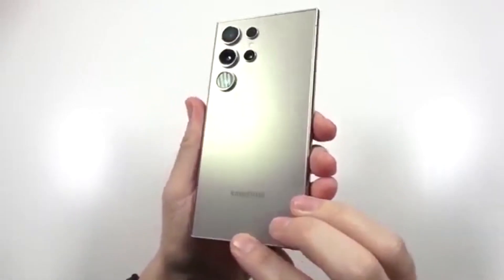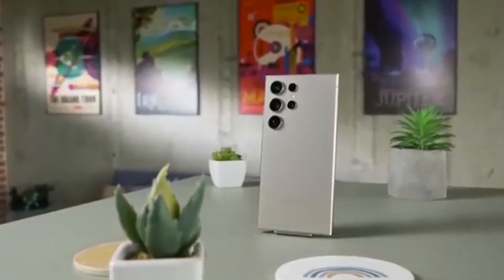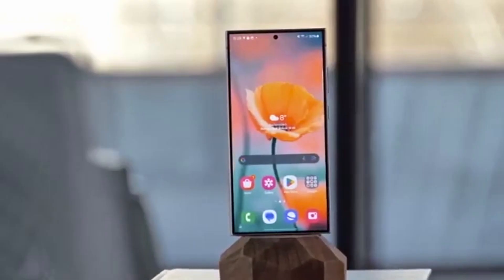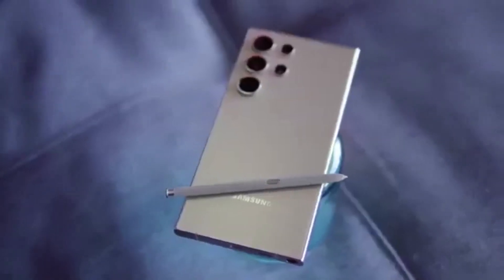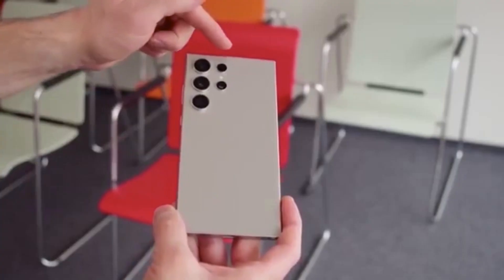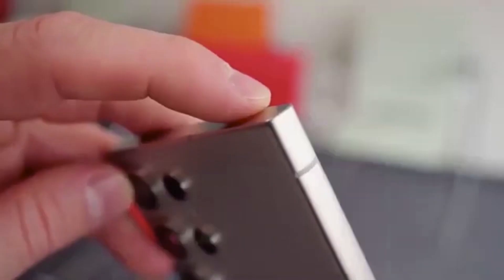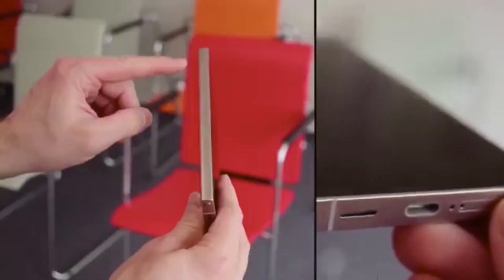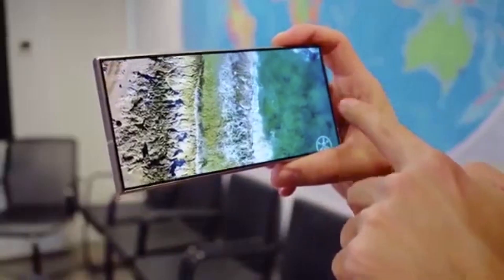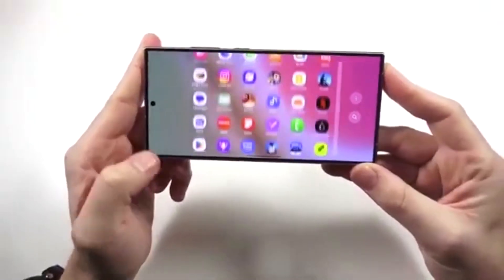Here's where things get really exciting. According to early rumors, One UI 8.5 is packed with features designed to make your phone feel smarter, smoother, and more personal. With the Galaxy S26 series, expect AI to dominate the show. Thanks to its new chipsets, we're expecting even smarter photo editing, AI shortcuts, and personalized recommendations. This could make iPhones feel a generation behind.